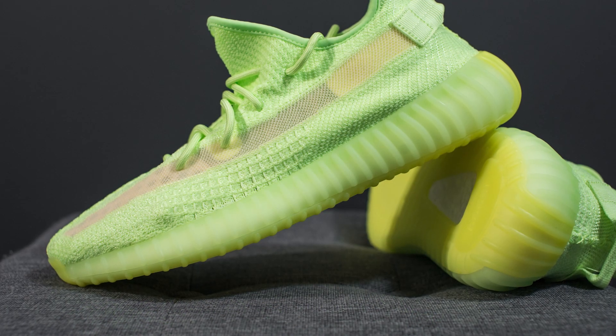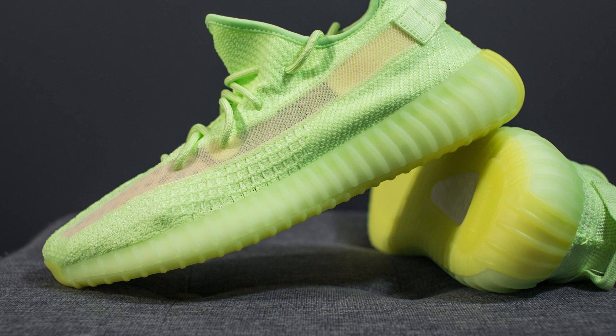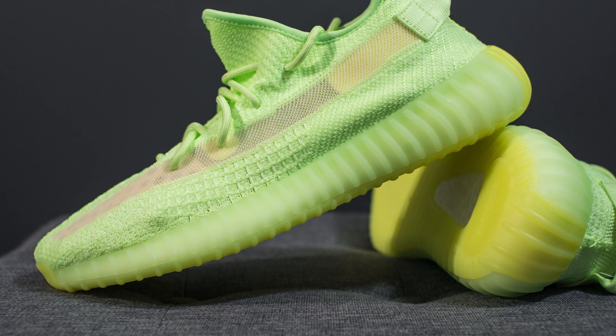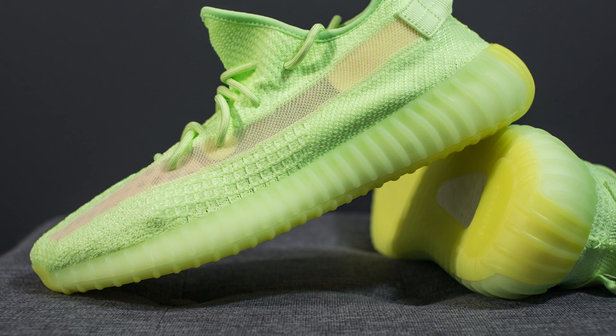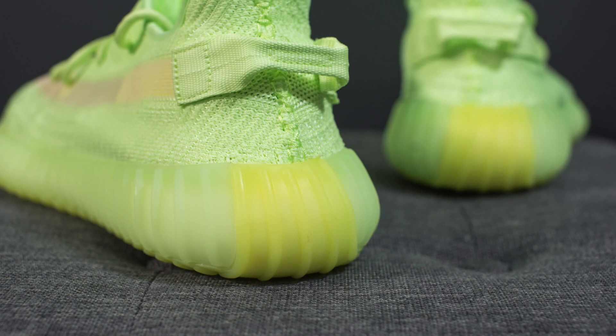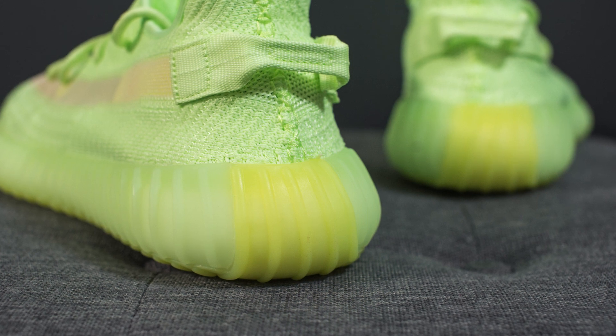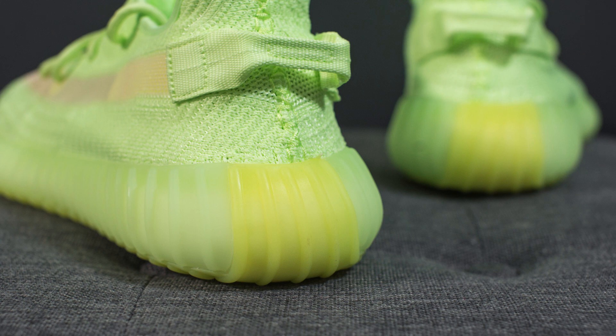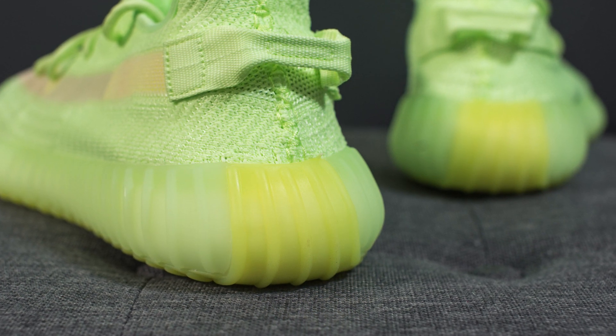The upper of these Yeezy Boost 350 V2s sits atop a full-length boost midsole. The boost itself is encased in this semi-translucent rubber carrier which has a signature rib pattern that runs along the width of the midsole. On the back heel you'll notice that a portion of the bottom heel wraps around and onto the midsole, and similar to other colorways of this model there's a difference in color in that portion compared to the rest of the midsole.